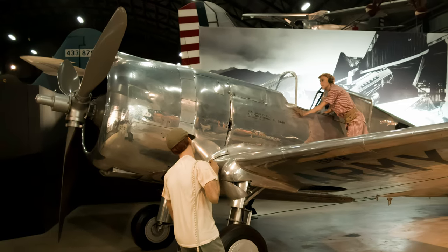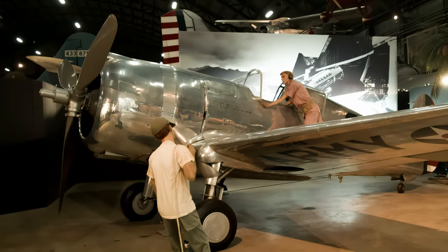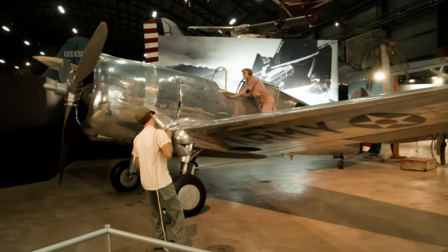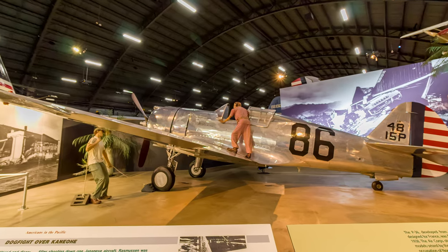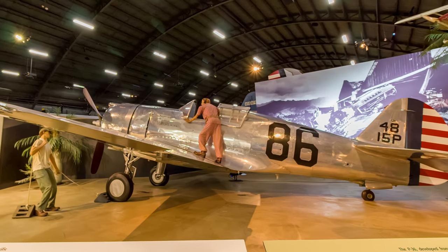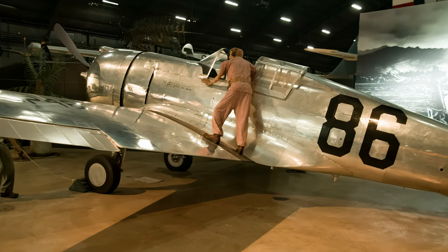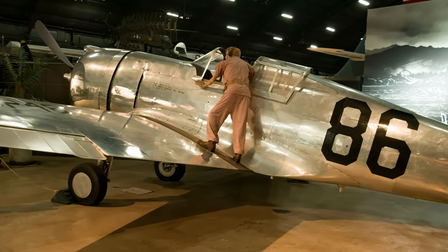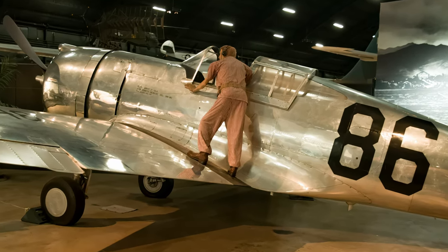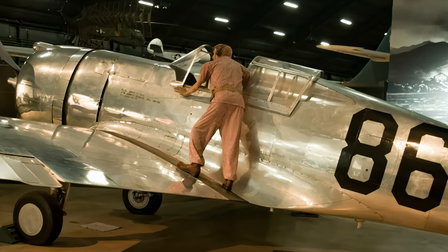Both France and England flew the Hawk 75 in combat over Europe in 1939 and 1940, even though the airplane was outdated compared to the German Messerschmitt Bf 109. At the start of World War II, the outmoded P-36 was relegated to training and courier duties within the United States. The diorama honors Lieutenant Philip Rasmussen, who flew in his pajamas during the raid on Pearl Harbor, shot down a Japanese plane, and landed his plane without brakes, rudder, or tailwheel, and with more than 500 bullet holes in the aircraft.